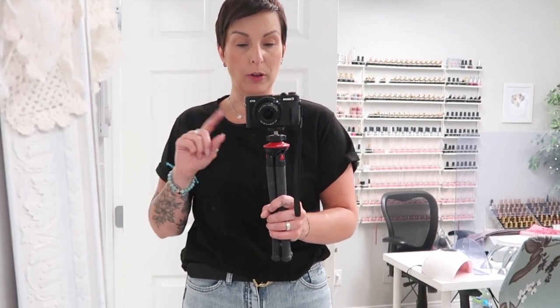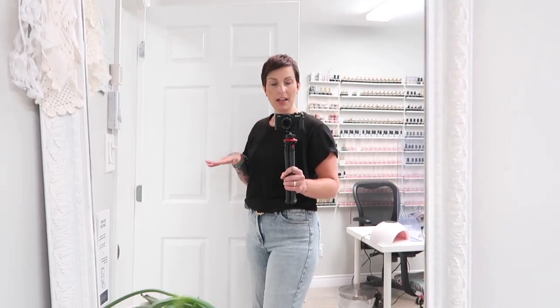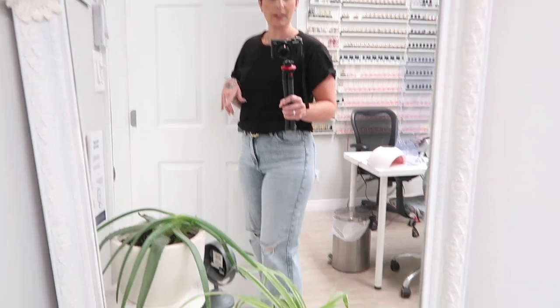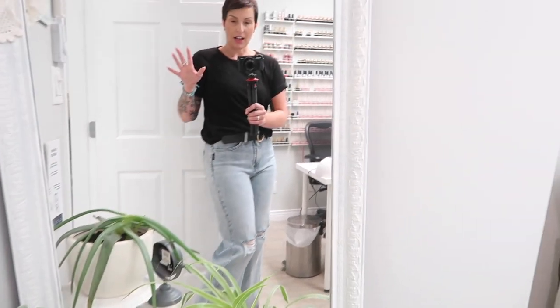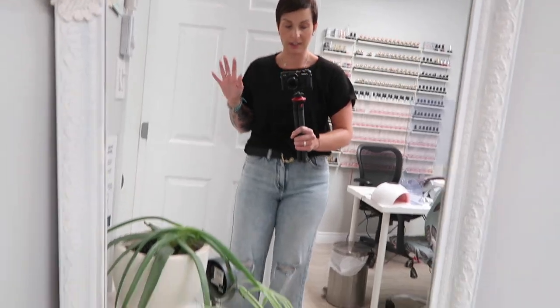Hey guys, good morning, welcome back! Happy whatever day it is in your world. Let's talk about something — for any of you guys or girls that are close to my age, I'm gonna tell you, we always wore the wide leg, the boot cut, the flares. I never liked silver jeans — they didn't fit me right, they fit my friends right but not me. I tried.